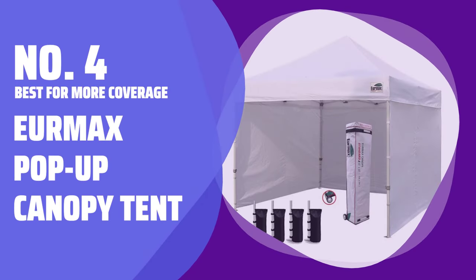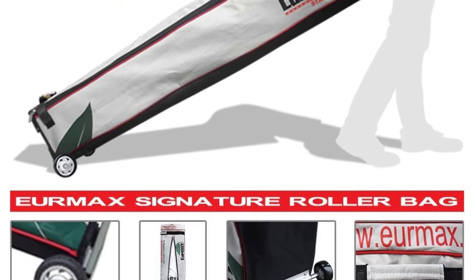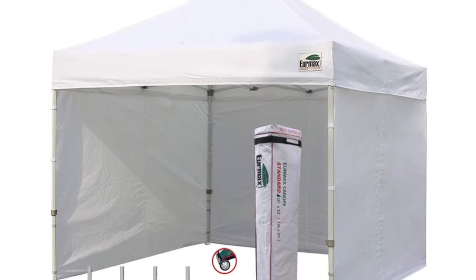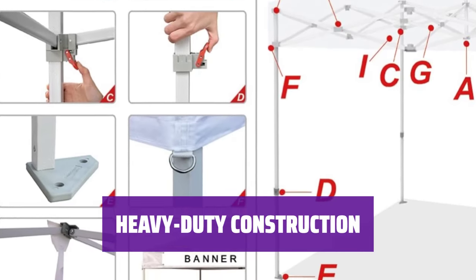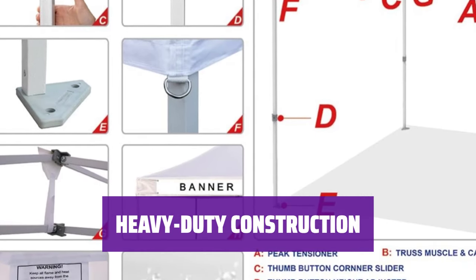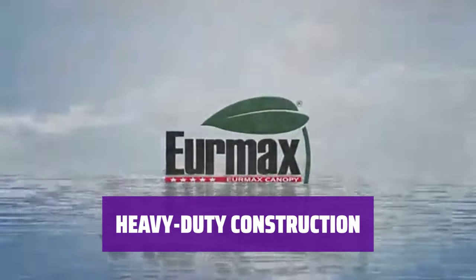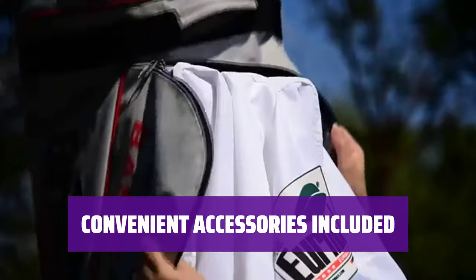Number 4: Best For More Coverage — Eurmax Pop-Up Canopy Tent. Looking for a little more coverage? This pop-up canopy tent from Eurmax is the answer. It comes with sidewalls that attach with Velcro for easy removal if the weather improves. The strong cross-truss frame with a powder-coated finish adjusts to three heights. The 500 denier polyester canopy is waterproof and blocks 99% of UV rays, and the seams are sealed throughout to prevent leaks. The tent comes with four sandbags, four stakes, and nylon rope for securing it to the ground.